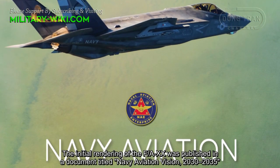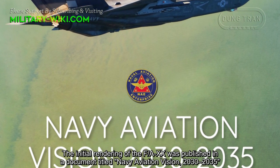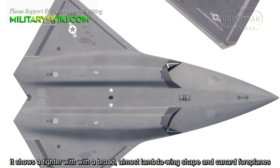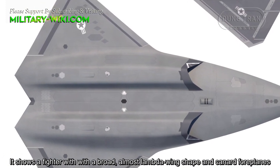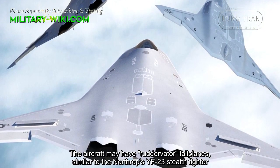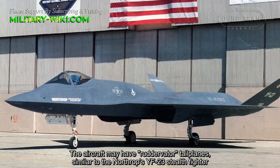The initial rendering of the F/A-20 was published in a document titled Navy Aviation Vision 2030-2035. It shows a fighter with a broad, almost lambda wing shape and canard foreplanes. The aircraft may have ruddervator tail planes, similar to Northrop's YF-23.